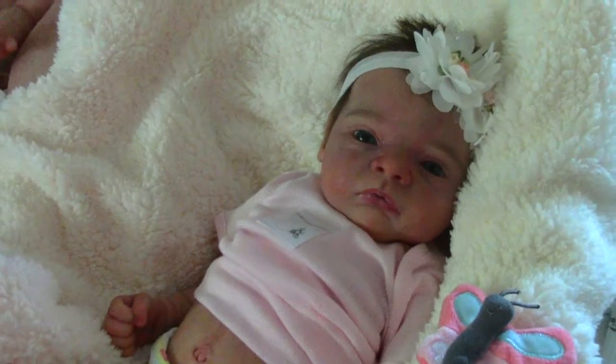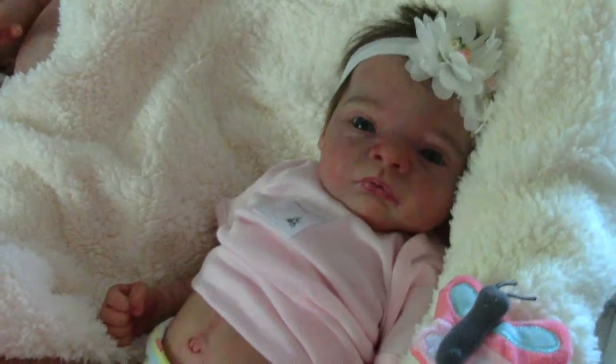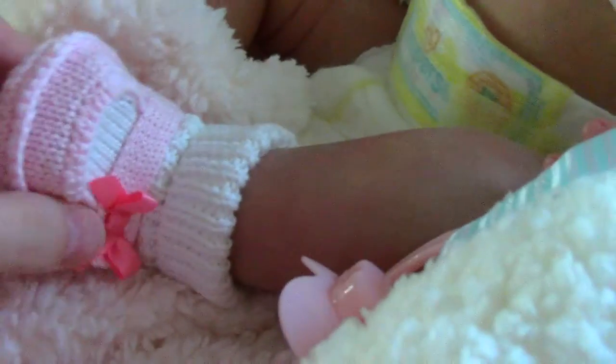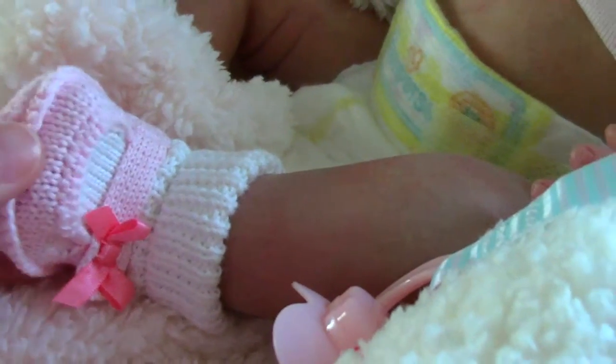Hi, this is Love My Babies. One more time, I have my little baby Kara. She's in pink. I found these little slipper booties from Carter's. So cute.